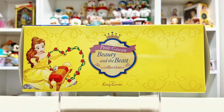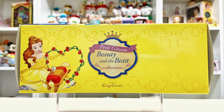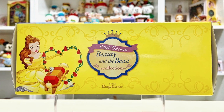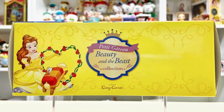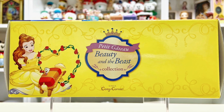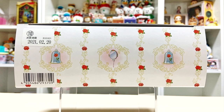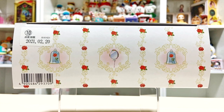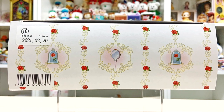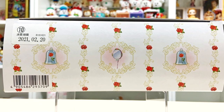Going over to the right, we have Belle playing around with the Ottoman, a sultan with Chip, and she's also holding on to a heart-shaped frame. In the middle of the panel is the name of this particular collection — Petit Cateau, which stands for mini cakes or small cakes. This is the Beauty and the Beast collection. There's a collage sort of design with rows and rows of roses and fleur-de-lis flourishes, along with enchanted objects like the magical rose and the mirror.